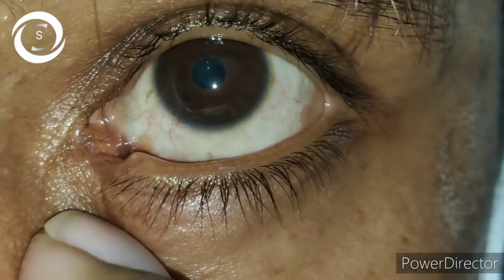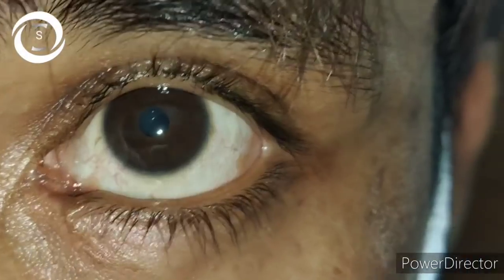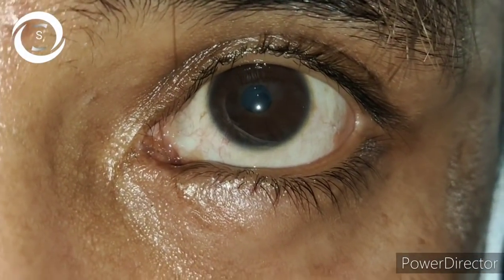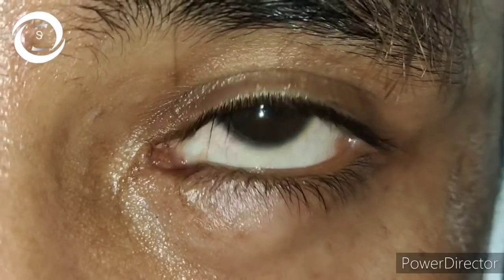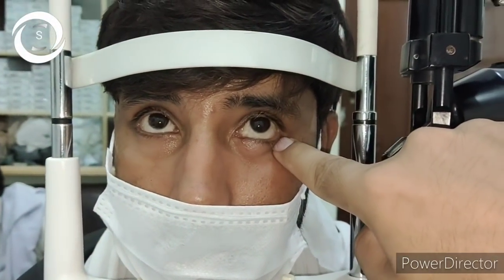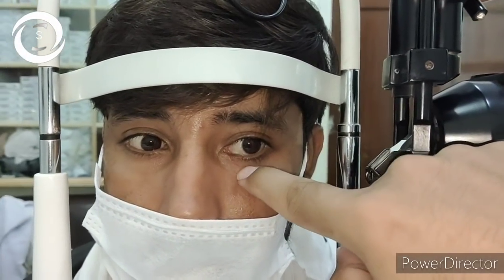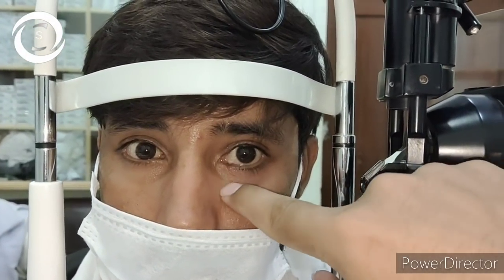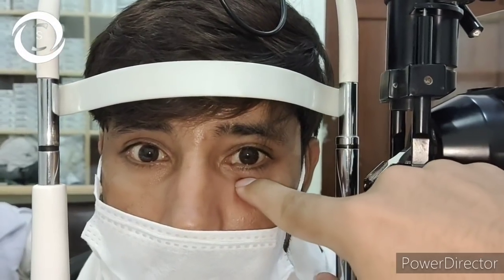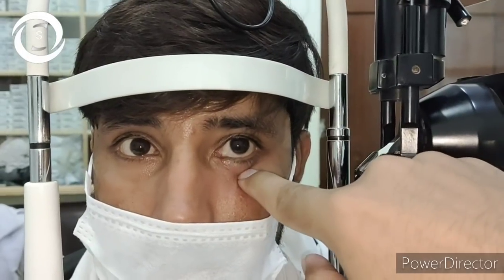One month after the repair he felt double vision. As you can see, there is left hypertropia. Diplopia after trauma, especially to the lower eyelid, brings only one thing to mind — orbital floor blowout fracture with entrapment of the muscles. However, on palpation there was no emphysema, no orbital floor discontinuity, and no enophthalmos.